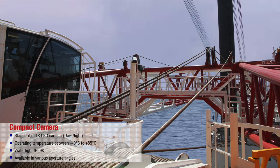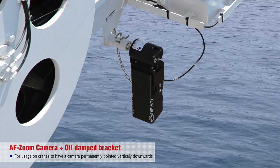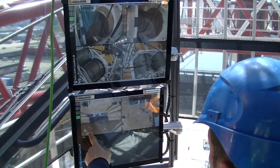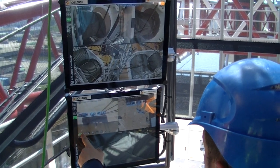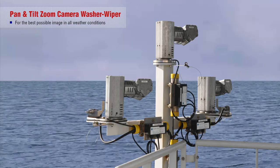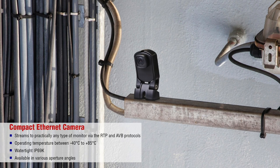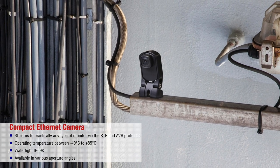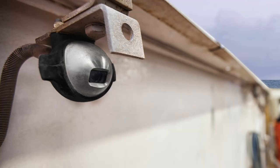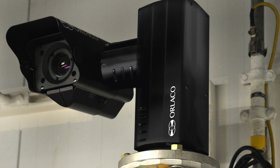Compact cameras for visualizing specific processes. Oil-damped AF Zoom cameras for visualizing the lifting hook and load. Wash and wiper PTZ cameras for optimum visibility in all weather conditions. Compact digital Ethernet cameras for observing decks and machine rooms. Explosion-proof EX cameras for FPSO or LNG tankers.